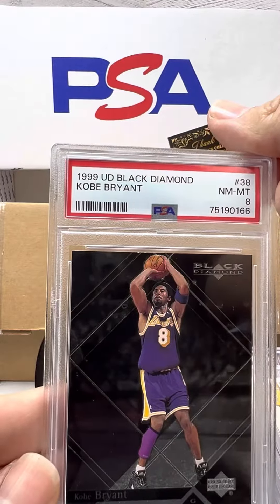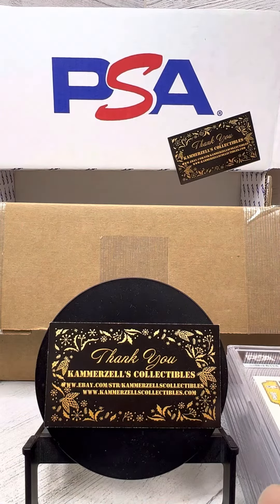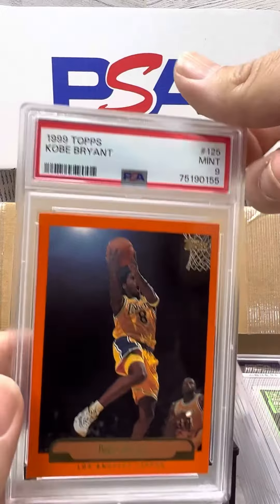Another Kobe — PSA 8. We're slowly ticking up there. Another Kobe — PSA 9 on the '99.